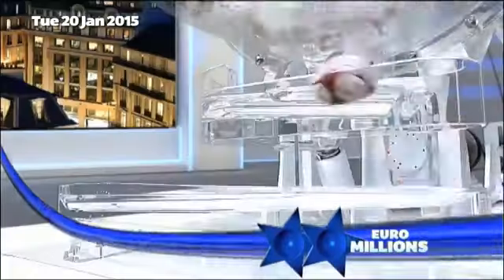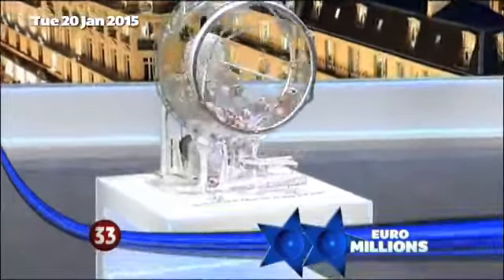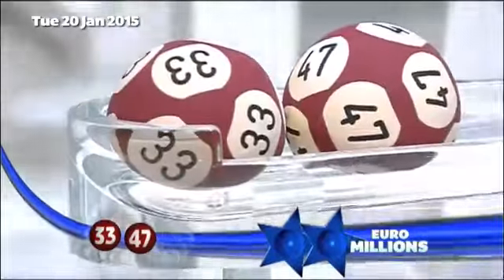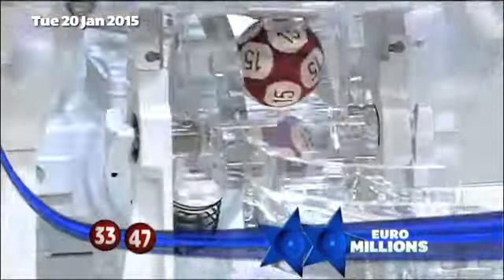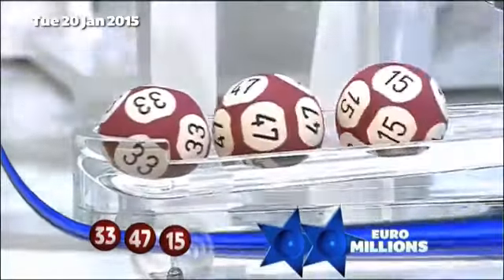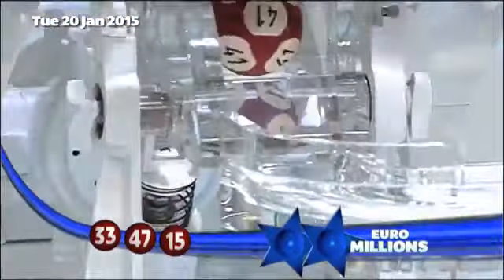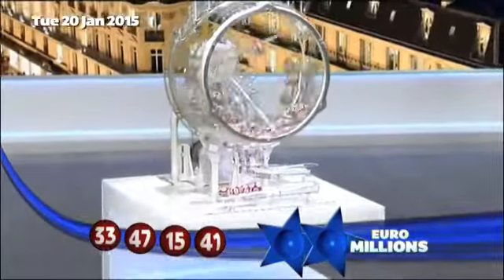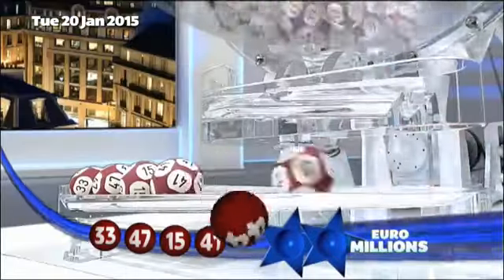And the first ball out: number 33. And the second ball out: number 47. The third ball out: number 15. The fourth ball out: number 41. And the fifth and final main ball: number 44.